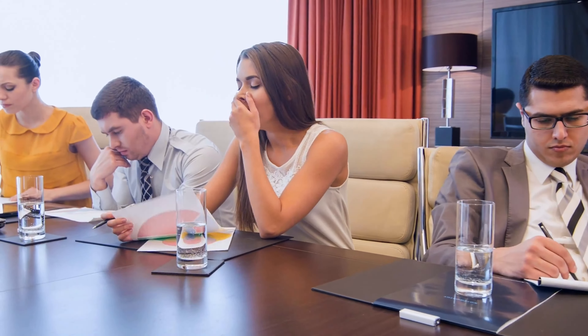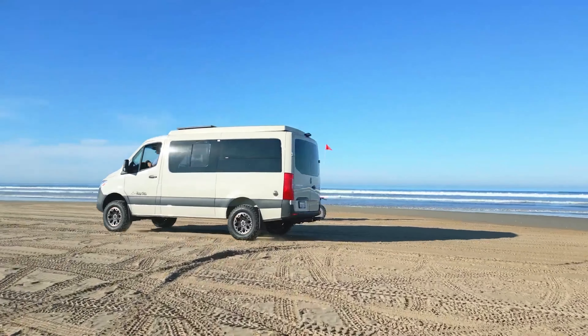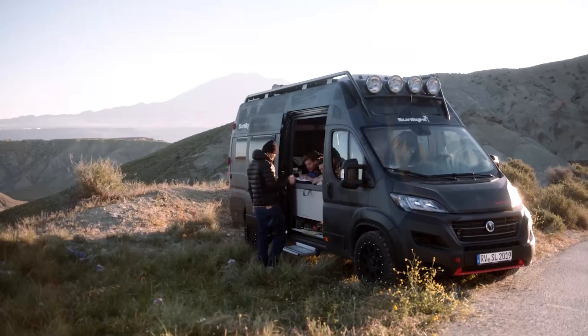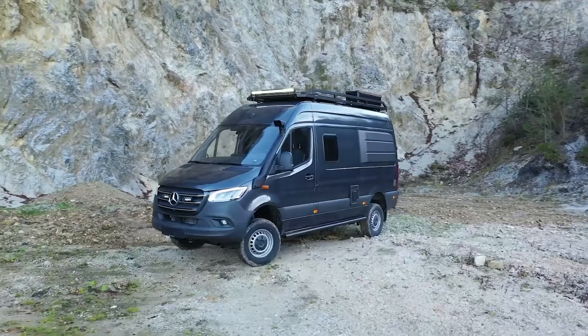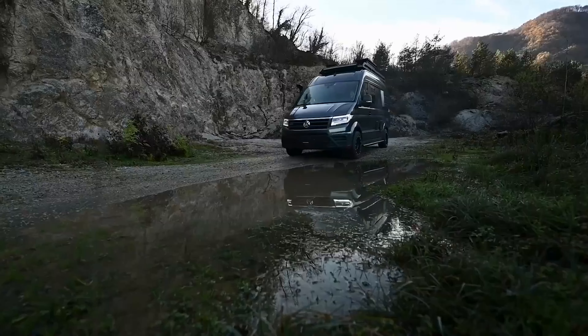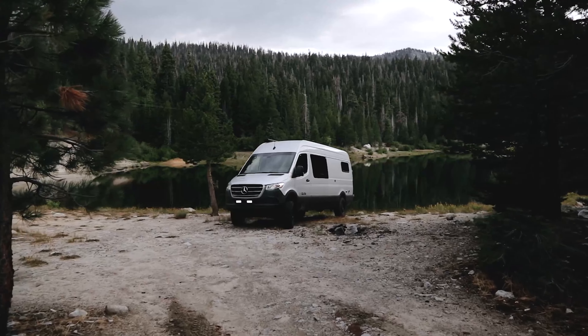Feeling stuck in the same old routine and itching for some excitement? If so, you might try hitting the road for an adventurous getaway. A dependable and cozy mobile home can really make all the difference. That's where the amazing 4x4 camper van comes into play. In this video, we're going to showcase 40 off-road 4x4 camper vans that will take your wildest adventures to the next level.